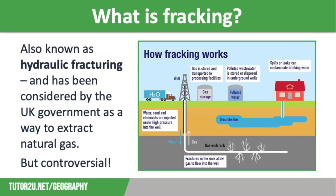Fracking is also known as hydraulic fracturing. Over the last few years, the UK government has been investigating whether this is an efficient and safe way to extract natural gas located thousands of metres underground in shale rock.